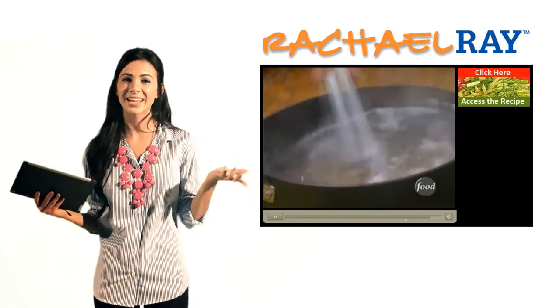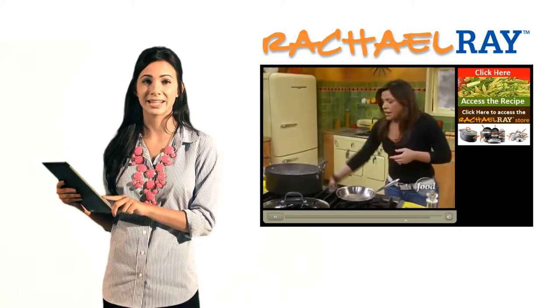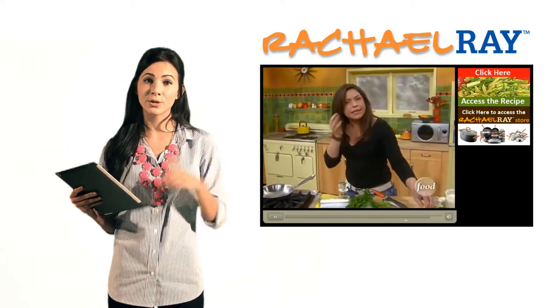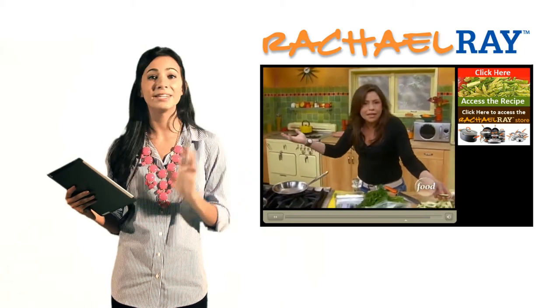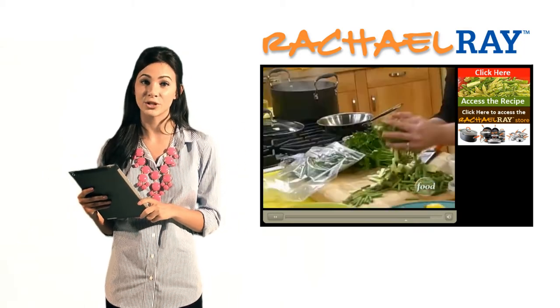But if I want to cook like them, I need the right materials. Ooh, I really do like that stockpot. A link to the product appears on the right. These bookmarks will remain visible throughout the video and will not disappear, giving the viewer a chance to purchase the product after they're finished watching the video.